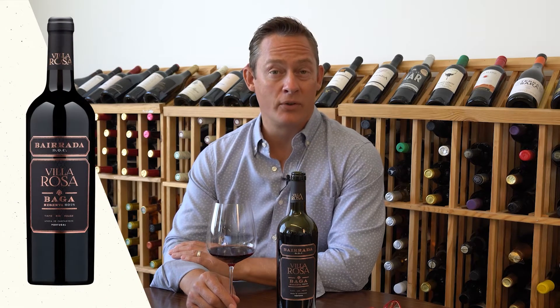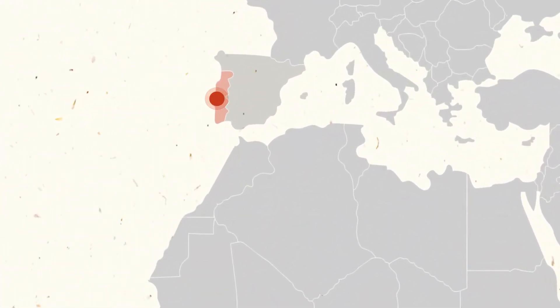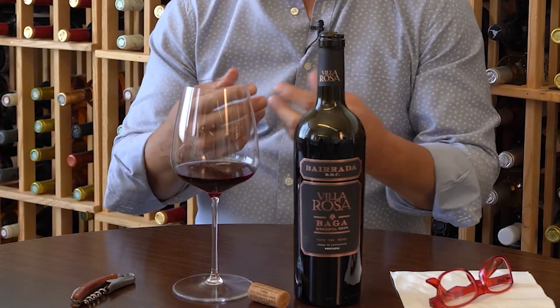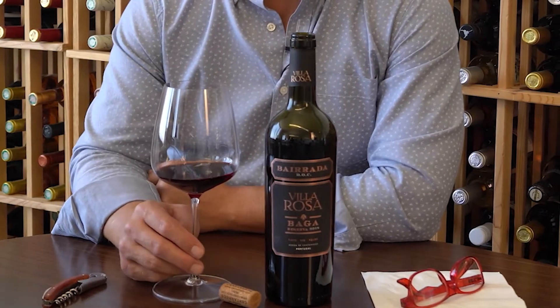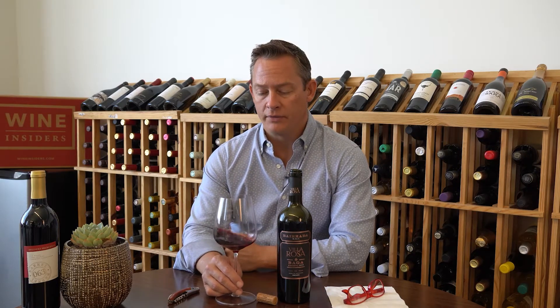Hi, thank you for joining me. Chris Sowell here with Wine Insiders, and with me is a wine from Portugal made from an indigenous grape there called Baga. Baga tends to be a very thick, dark red wine and it's one of the few grape varietals that when you squeeze it, it'll actually produce red juice. So it can produce really hearty style wines. This is the 2018 Villa Rosa Baga Reserve from Bariada, a very famous region for producing Baga style wines in the central part of Portugal.